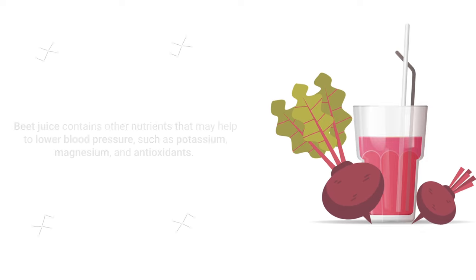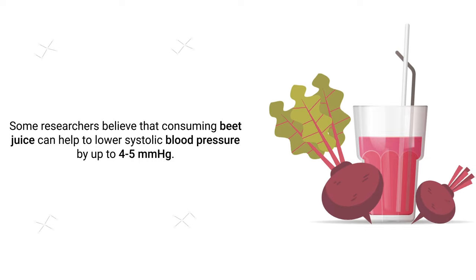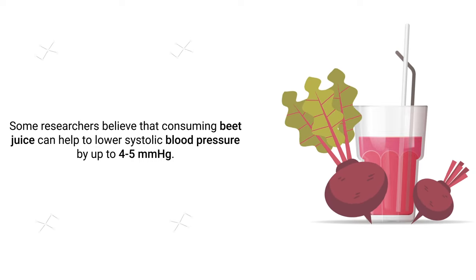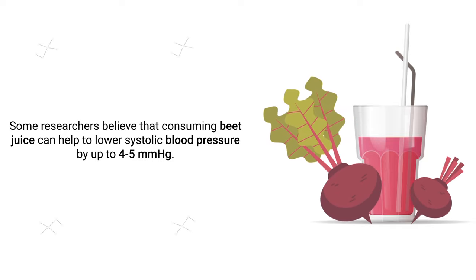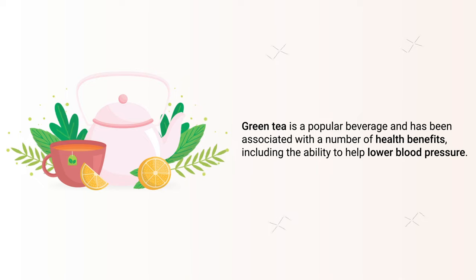Additionally, beet juice contains other nutrients that may help to lower blood pressure, such as potassium, magnesium, and antioxidants. Some researchers believe that consuming beet juice can help lower systolic blood pressure by up to four to five millimeters of mercury. Next up on our list is green tea.